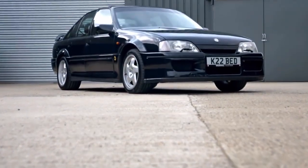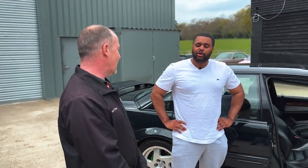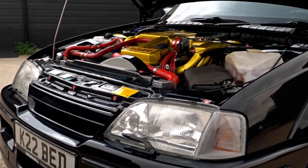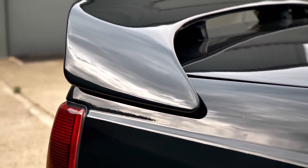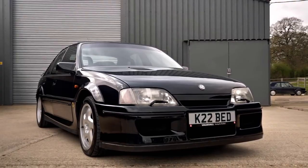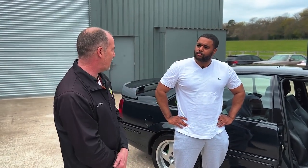Ownership has honestly been a nightmare. I bought the car seven years ago and within 20 minutes of driving it, it blew the head gasket. Not the car's fault - the previous owner had put ARP studs in the head instead of the standard stretch bolts, but didn't cut them down to the correct length, so the head was sitting off the block. Now it's been rectified with an MLS steel head gasket and properly fitted ARP studs - touch wood, she's been bulletproof since.